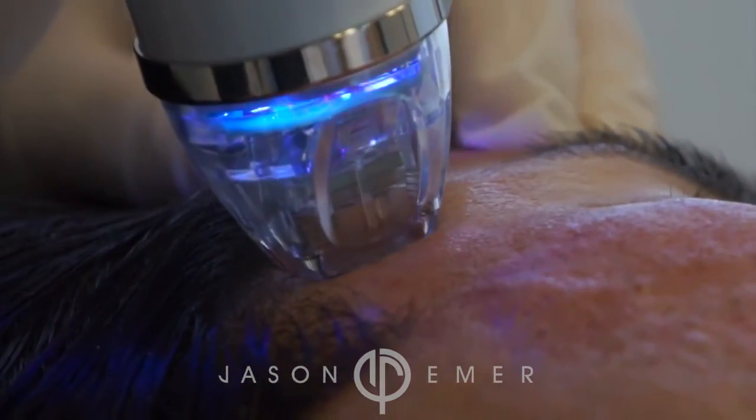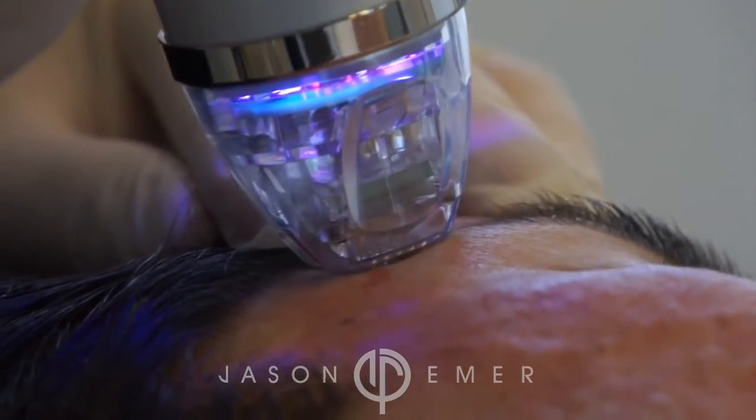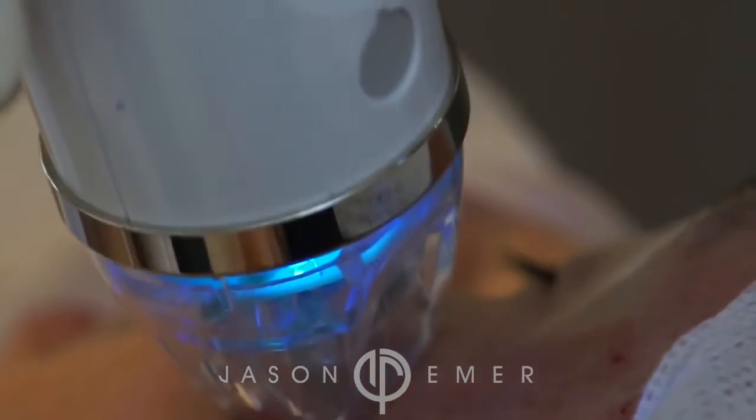Belafill replaces the volume and decreases the scarring underneath the scar, but the microneedling RF then remodels the skin, produces collagen, and superficially you see improved texture and tone.